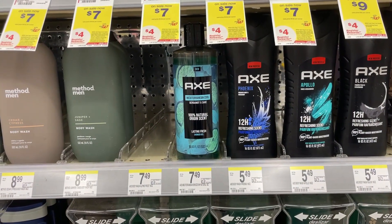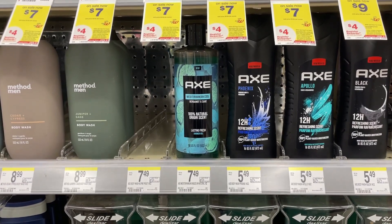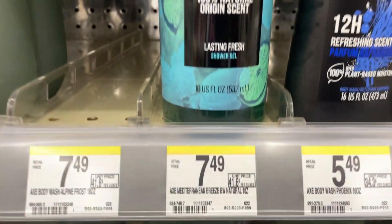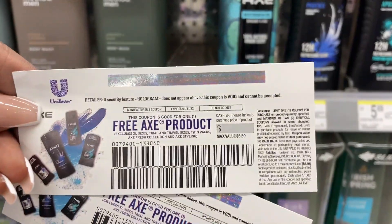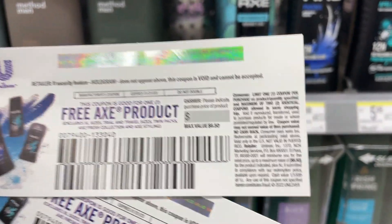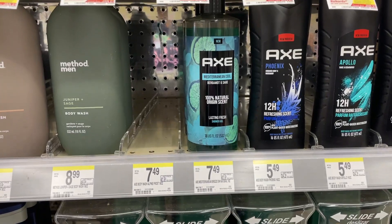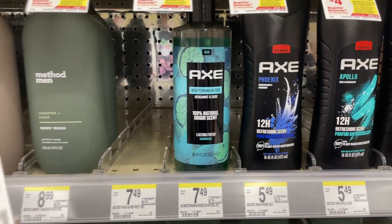I'm trying to get to $50, so I need some good filler items. I'm going to throw in this Axe body wash. I did this deal last week but I still have some coupons. The Axe body wash is $7.49, and I still have those free Axe coupons from Axe gift sets — the max value is $6.50, so it will make them 99 cents. I'm going to pick up two of them at 99 cents each.